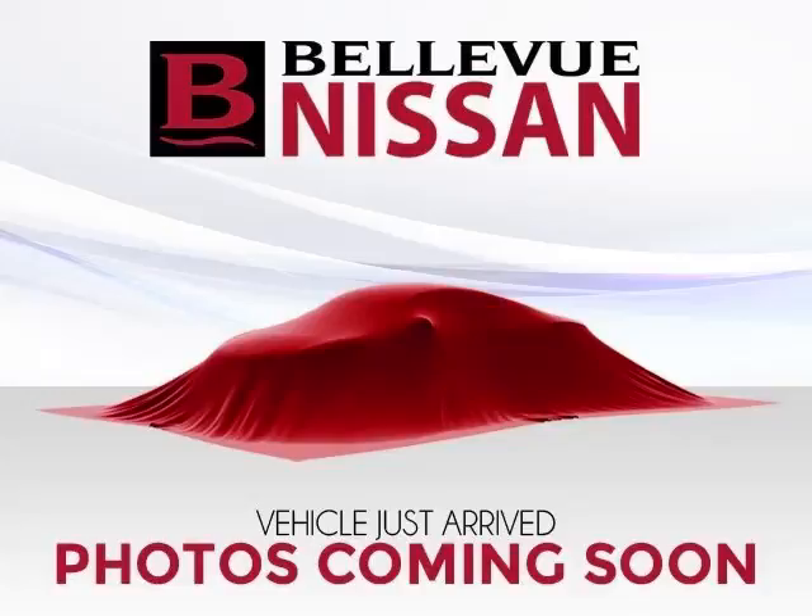This is a 2009 Acura TSX Base with Tech PKG, 2.4L L4 engine. Top features include Sun/Moon Roof, Trip Computer, ABS, CD Player and Power Outlet.